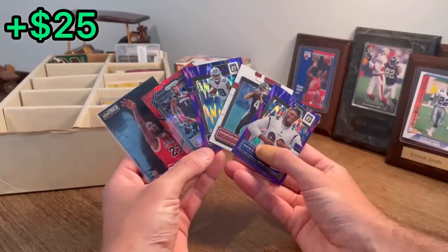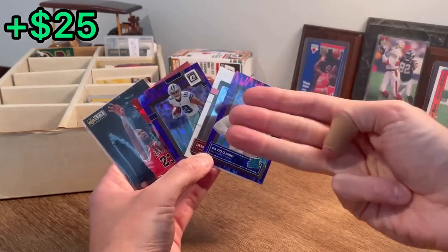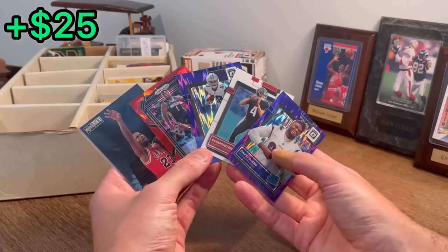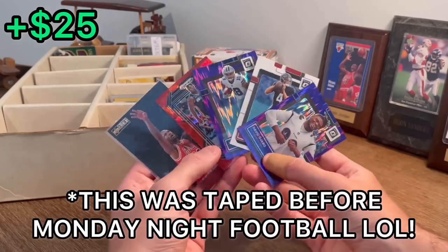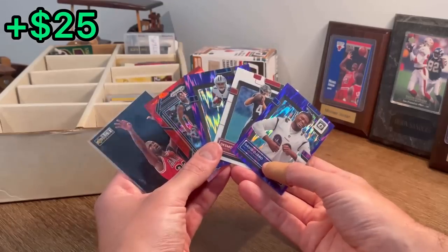Here are the five cards in today's giveaway. How to enter: make sure you are subscribed to my channel, you like this video, and comment below who you have winning the Super Bowl this year. I'm not exactly sure why, but for some reason I'm feeling the Buffalo Bills this year. Good luck, and let's finish off this unboxing.